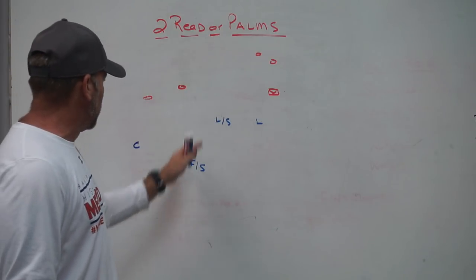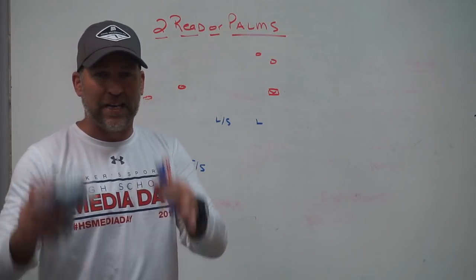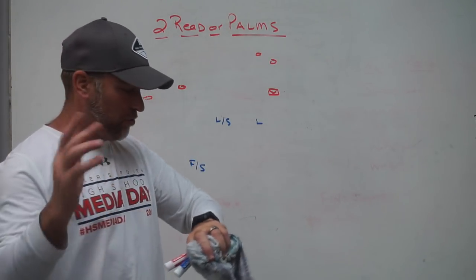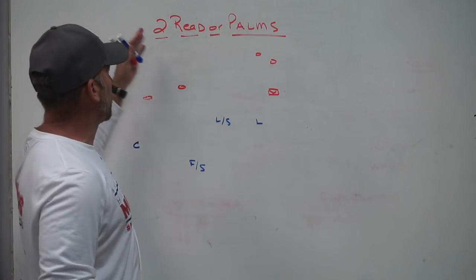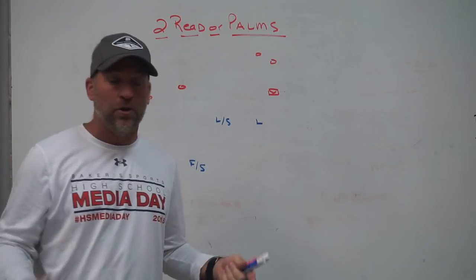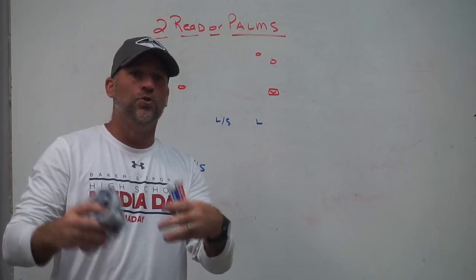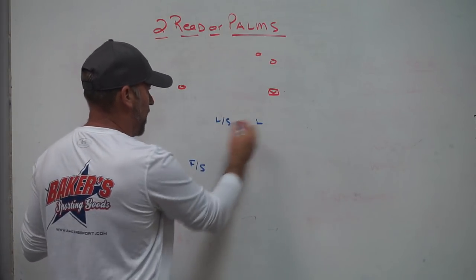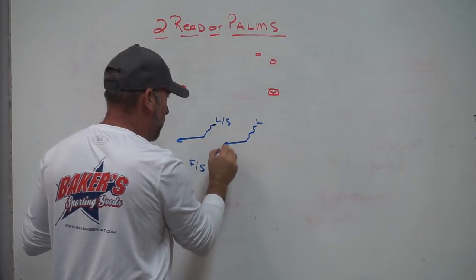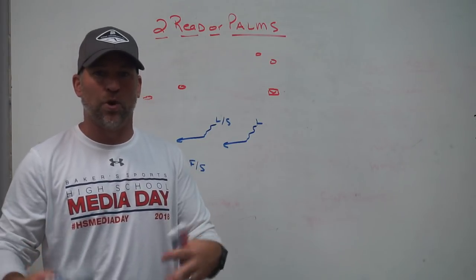Same thing with your free safety - know based on his alignment and technique what the issues are going to be. Be consistent in your teaching. Make sure everybody does it and every coach coaches it. Handle all the problems that will arise. As a coach, you know what the problems are - you need to be able to handle them. I think two-read or palms is a great coverage. You can backpedal or shuffle out of it. How you declare number two vertical or number two out is up to you. Talk to as many people as you want - they all do it differently. The more discussion, the better. Discuss how you want to handle the drops of the down guys so two doesn't cross your face and three doesn't out-leverage you. Whatever way you teach that, I think is fine. Just be consistent with it.